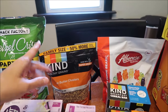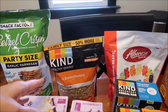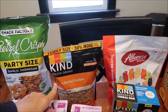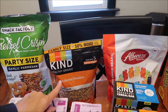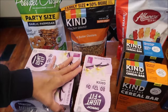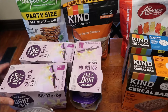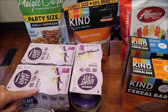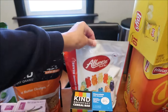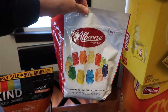They actually have the family size now - they used to only have that in our area at Target, but now they have it at Kroger. They have the peanut butter and also the oats and honey in the family size, and it has 50% more granola. I add that to my Dannon Light and Fit yogurt - the vanilla. Kevin wanted some of these Albanese gummy bears to snack on; he hasn't had those in a long time.